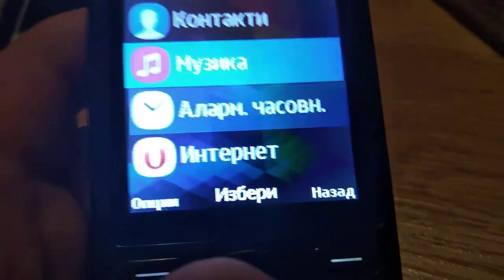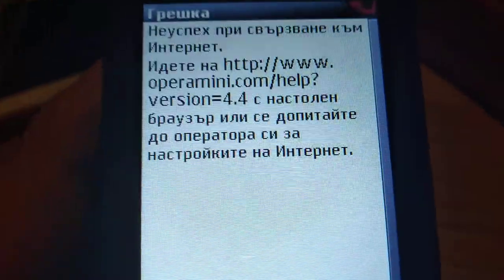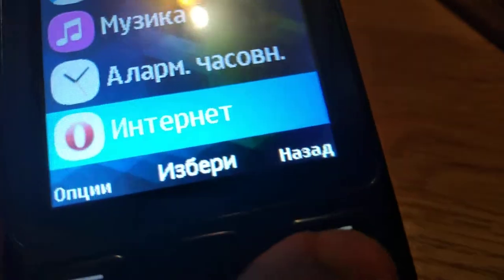It has internet — Opera Mini — but it doesn't work, which is really sad.